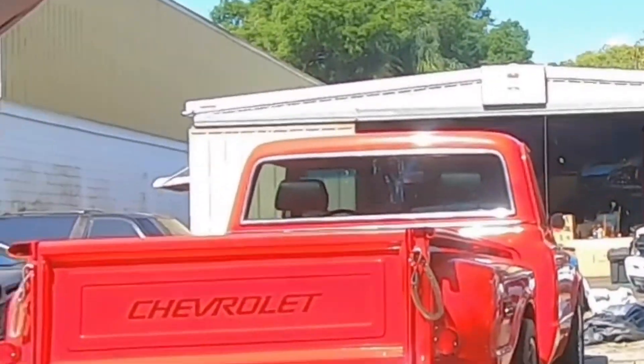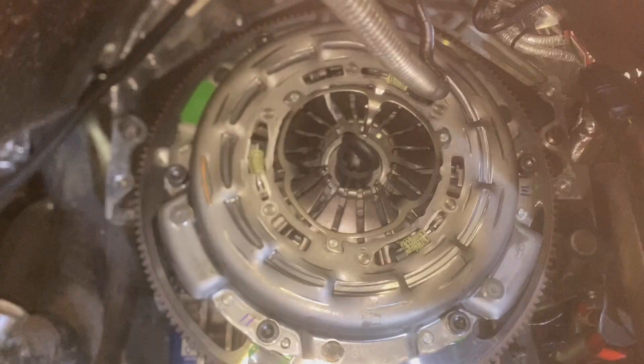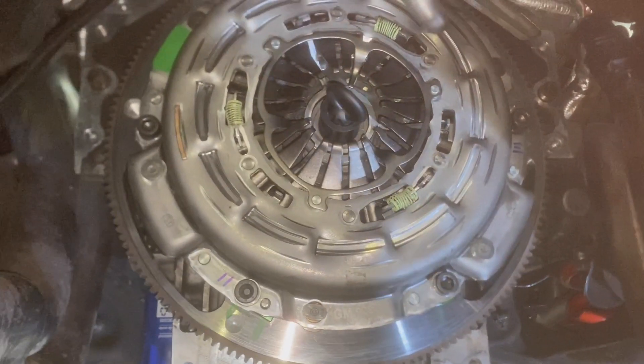All right guys, what's happening? We are at 360 Customs. We are doing part two of our dyno tune. If you remember, or if you watched part one — if you haven't seen that, make sure you check that out — where we almost got the dyno done on pump gas, but the clutch couldn't hold it. So we couldn't finish that, and we're hoping to get on the E85 tune today.